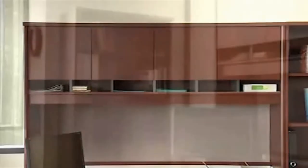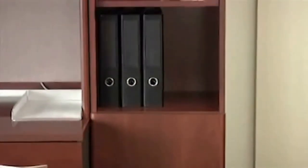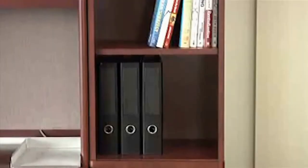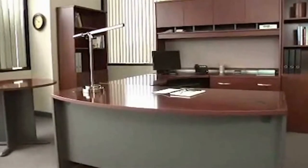The hutches feature a mix of open and closed storage. There are two different size bookcases which both come with optional door kits. The bookcases also come with fixed and adjustable shelves.